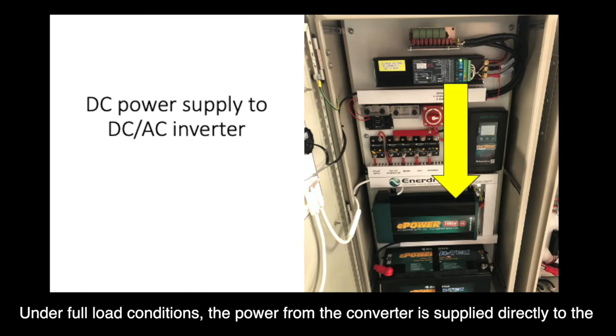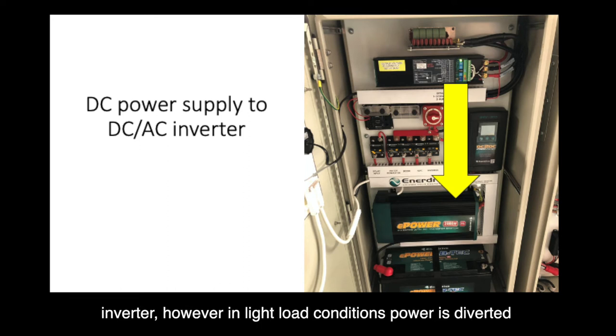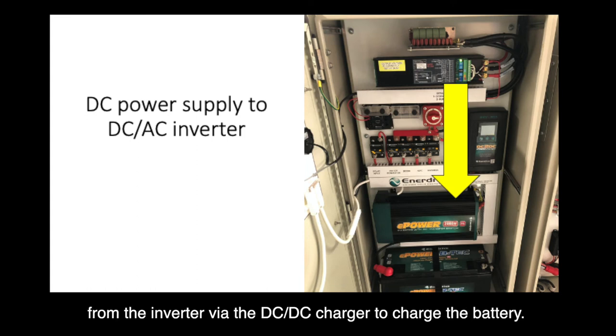Under full load conditions, the power from the converter is supplied directly to the inverter. However, in light load conditions, power is diverted from the inverter via the DC-DC charger to charge the battery.